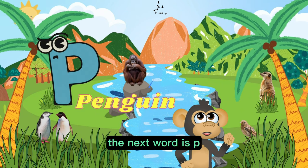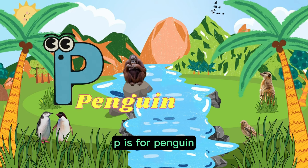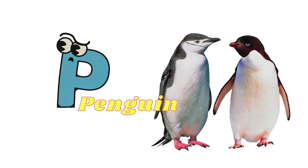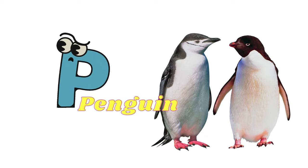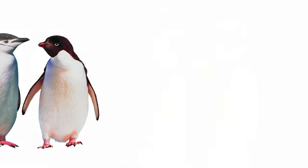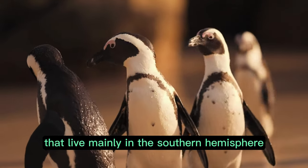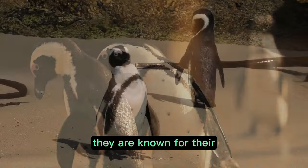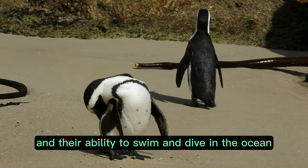The next word is P. Can you follow me? P is for penguin. Penguins are a type of flightless bird that live mainly in the southern hemisphere. They are known for their unique black and white coloration and their ability to swim and dive in the ocean.